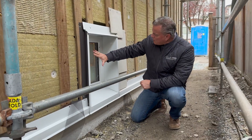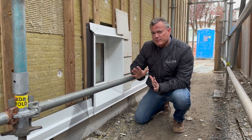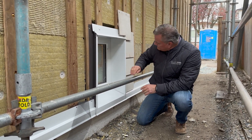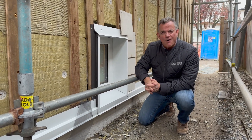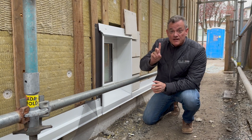I'm looking at our window here, our mock-up window, ready for inspection. Two things stand out to me. One: look at how thick that wall is. And thick walls are sexy.